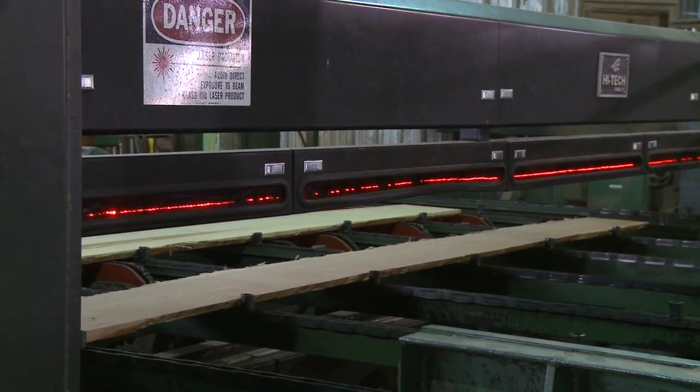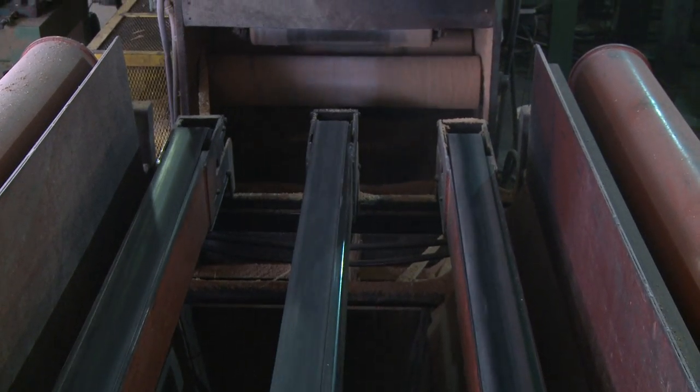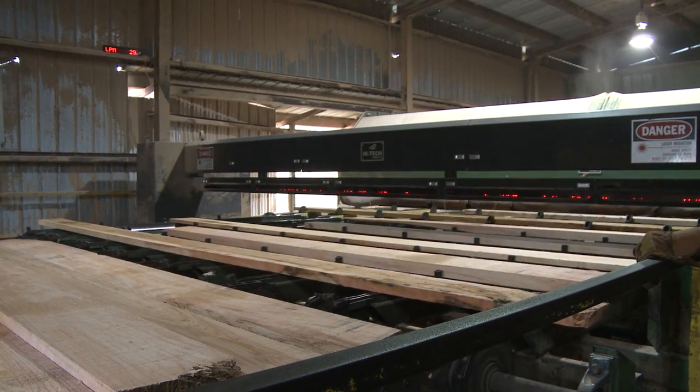One place the lumber could be routed to is our high-tech optimized edger, which is responsible for properly edging our lumber to the specific parameters. Another possible route for our lumber is to our high-tech optimized trimmer, where the lumber is then trimmed to a specific length.